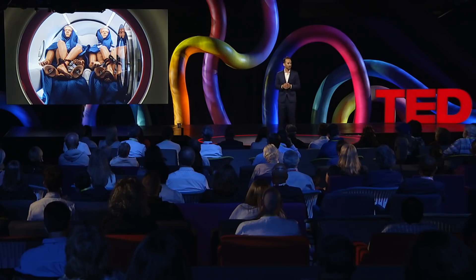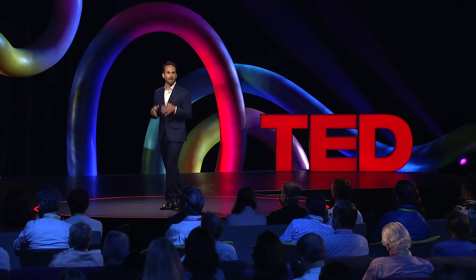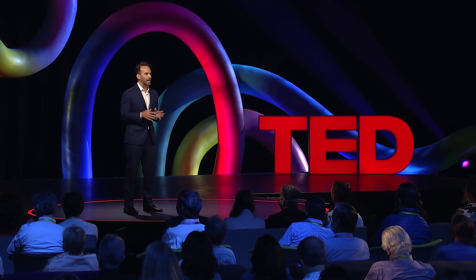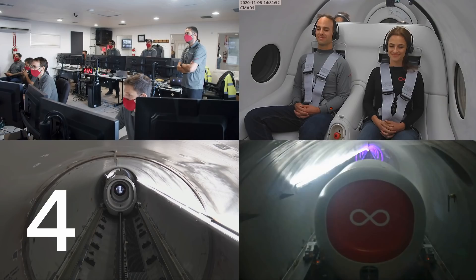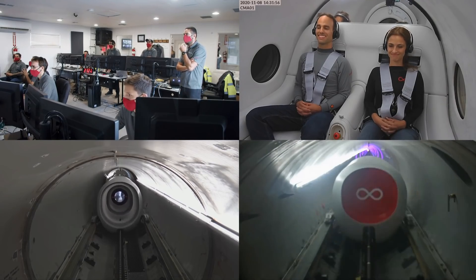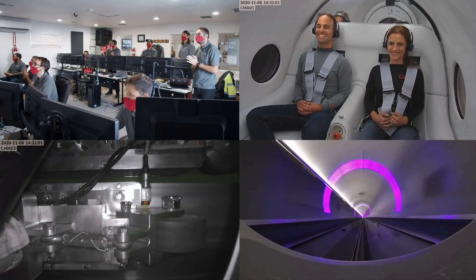Still, it was nerve-wracking. We were boldly going where only these handsome mannequins had gone before. And on November 8th, 2020, we made our first attempt. At our test site, my colleague Sara and I climbed into that can-like vehicle, suspended by magnetic levitation in a near-vacuum environment, and the countdown began. In those 15 seconds, we showed the world that what was deemed ludicrous over 100 years ago was in fact possible.